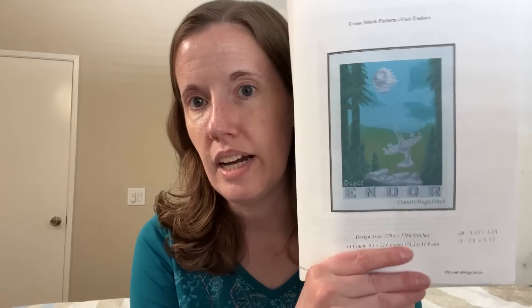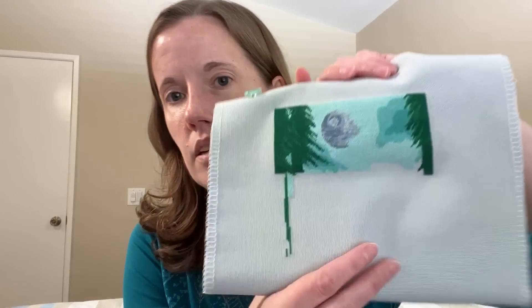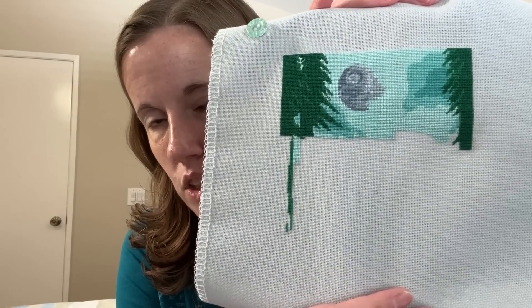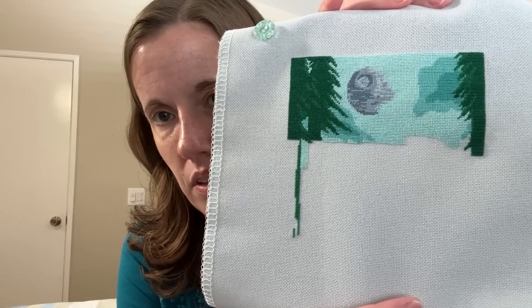This coming Monday my parents will be in town, so I'm going to flip-flop and do my son's piece — Visit Endor — because that'll be easy to get some stitches in if I have a few minutes here and there and I won't need to hide it. This is by Country Magic Stitch, only 11 colors, pretty simple. Here's where this is at now: 28-count dove gray Monaco, two over one half stitches. So if I get a chance on the third, I'll pull this out.